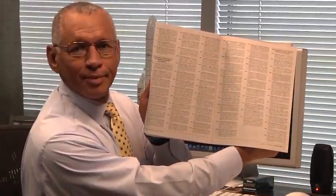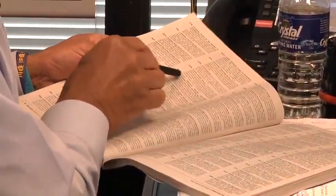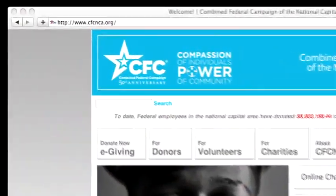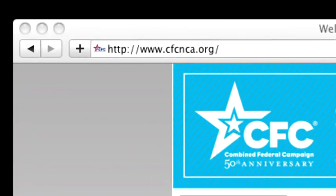The CFC is very important to me. It's part of a commitment to public service that I think informs a lot of what we do here at NASA. CFC gives us a chance to tailor our own giving, to target the causes that mean the most to us. There's a huge catalog of nonprofits from which to choose. I hope you'll all browse through it — you can even browse it online at www.cfcnca.org.